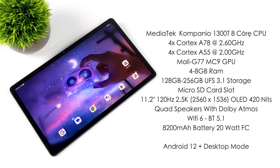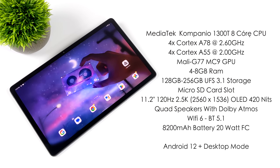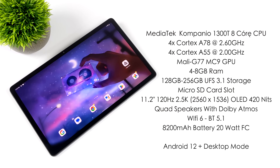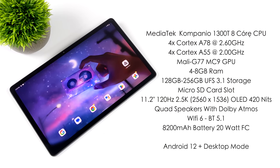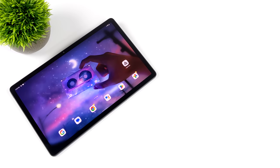We've got an 11.2-inch OLED display at 120Hz with a resolution of 2560x1536 and up to 420 nits of brightness. Built-in quad speakers with Dolby Atmos, Wi-Fi 6, Bluetooth 5.1, an 8200mAh battery with 20W fast charging capabilities, and this is running Android 12 out of the box. Plus we have Lenovo's desktop mode, which they call Productivity Mode, and it'll work on the built-in display or over USB Type-C to an HDMI connection.